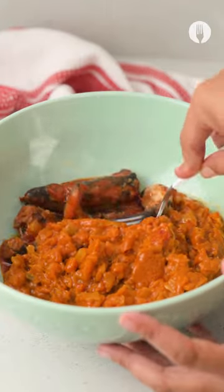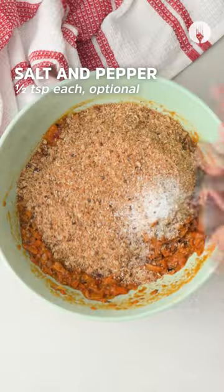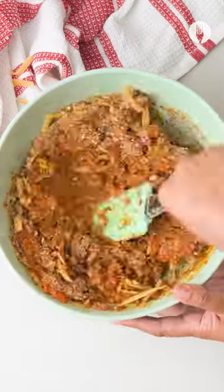We're going to be mixing up the Pilchard and the Chaka Laka and add some breadcrumbs, then season with salt and pepper. Let's add some grated cheddar cheese and mix it all together.